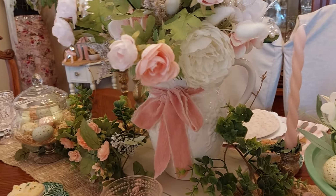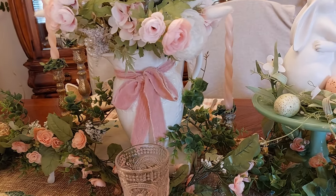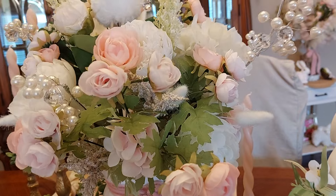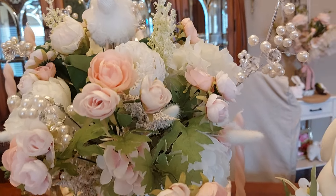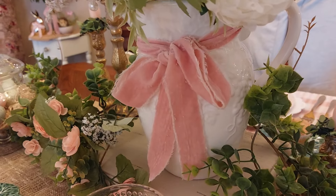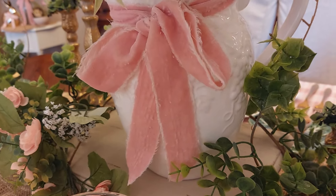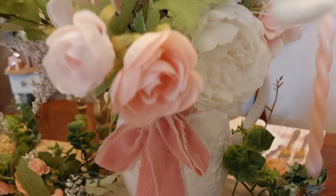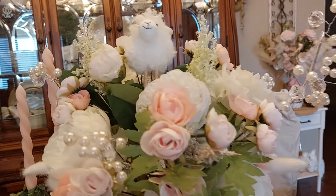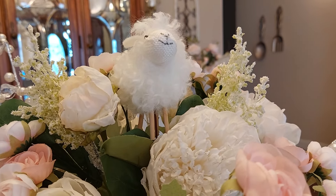I just wanted to share with you what I've been up to this week. I've been working on my formal dining room and I'm going to start here at the table. I bought most of my flowers at Michael's this year. They had the prettiest pink flowers. I already had the vase but I did buy the ribbon there. That velvet pink is so pretty but it does ravel so when you're putting it together you'll have a mess, but it is so pretty. I just put it with some things I already had, and I just love this little sheep here, this little lamb. He's so cute - I bought him at Michael's also.